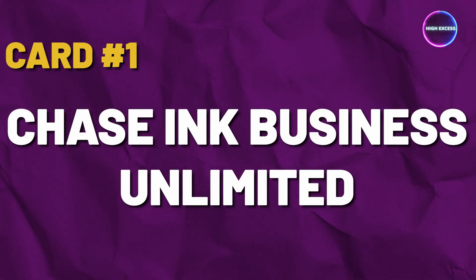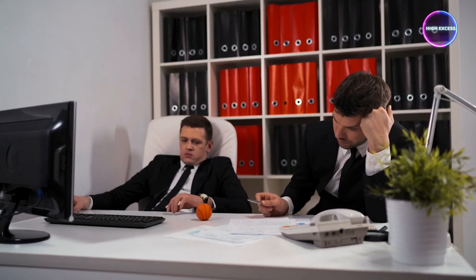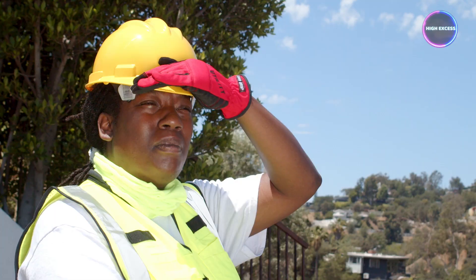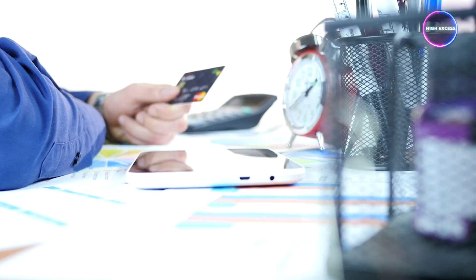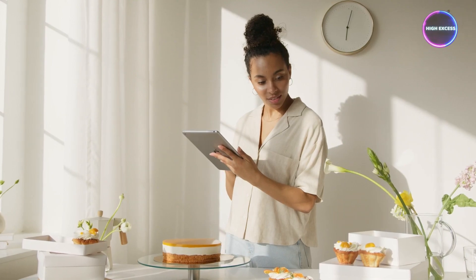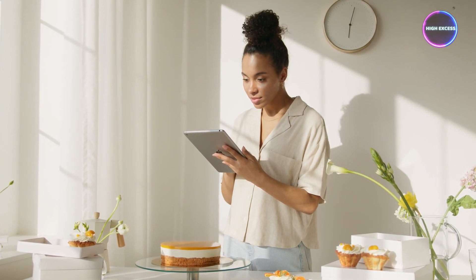Card No. 1: Chase Ink Business Unlimited. Are you a small business owner seeking a straightforward and hassle-free rewards credit card? Look no further than the Chase Ink Business Unlimited Card. This versatile card is designed to cater to the needs of entrepreneurs who prefer a simple reward structure without the complexities of monitoring bonus categories.